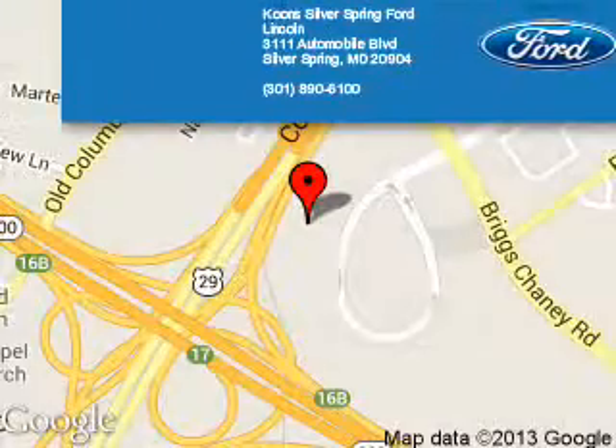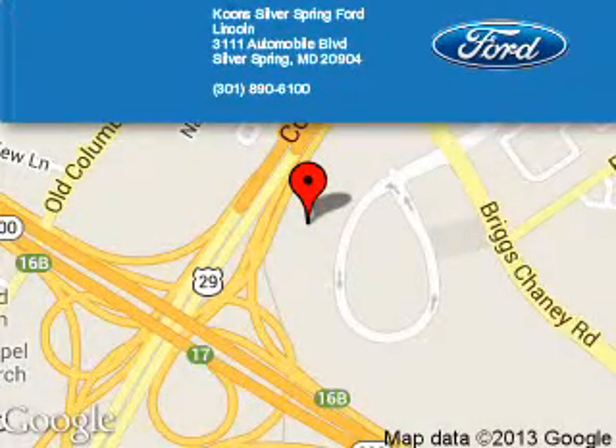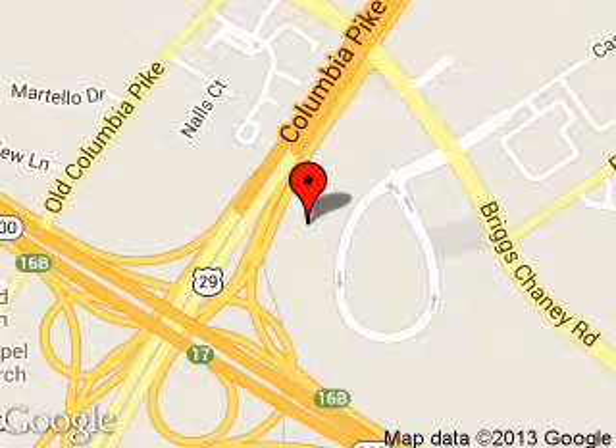Coom Silver Spring Ford Lincoln is dedicated to doing everything possible to ensure that the experience you have selecting your next vehicle is a pleasant one. We are located at 3111 Automobile Boulevard, Silver Spring, Maryland, 20904.